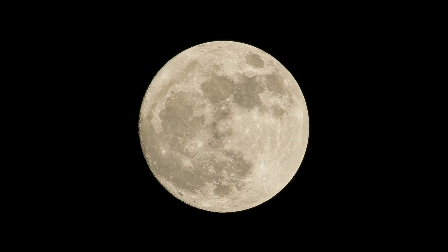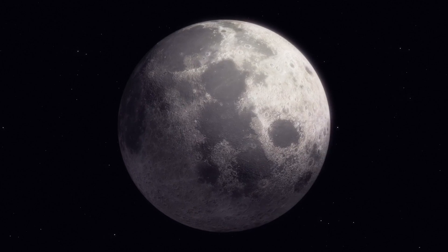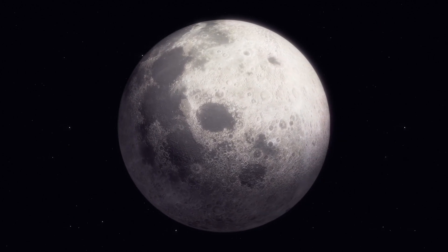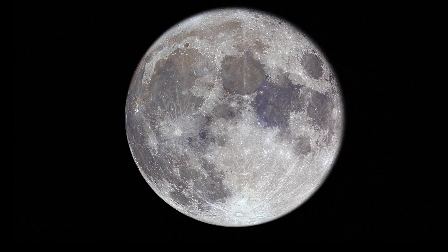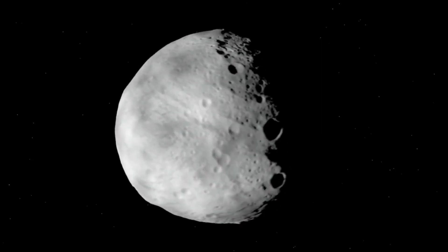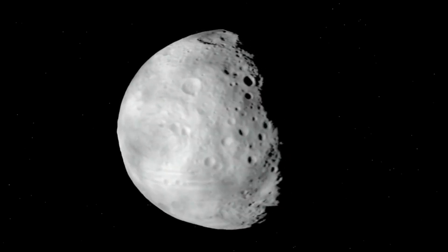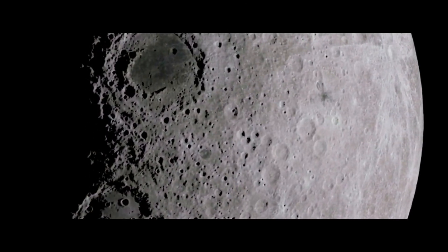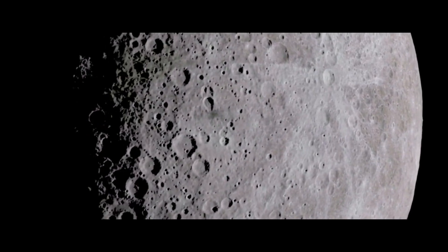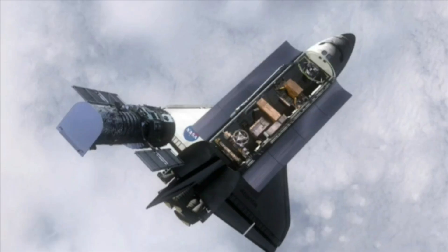When we think of the moon, we picture the familiar cratered face that lights up our nights. But we've only ever seen one side of it. The other side, known as the far side or dark side, remains hidden because of a phenomenon called tidal locking — the moon's rotation perfectly matches its orbit around Earth, keeping one side always facing us. When spacecraft finally captured images of the far side, it revealed a rough, heavily cratered surface. Some scientists believe its crust is thicker, possibly due to a massive ancient impact. And then there's the South Pole Aitken Basin, a colossal crater that might hold clues to the moon's origins.